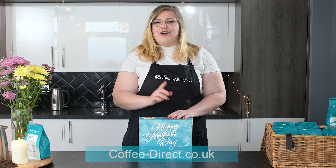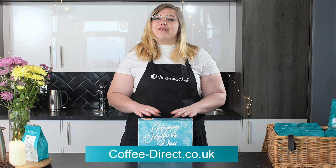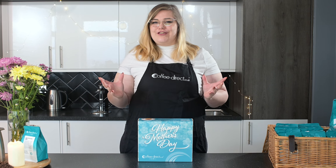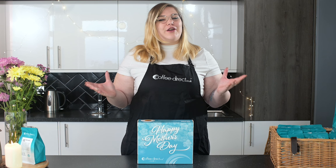At coffee-direct.co.uk you'll find a range of more than 100 origin and blended coffee varieties, all of which are hand-roasted to order to ensure freshness and delivered as quickly as the next day. Be sure to click on the subscribe button to be kept up to date on all of our newest coffees.